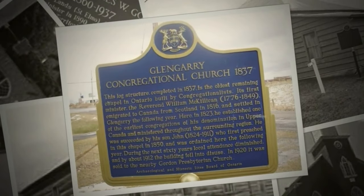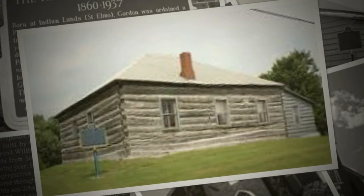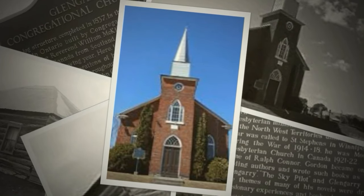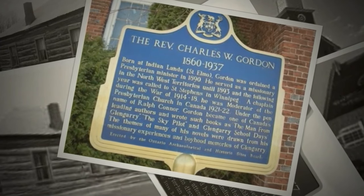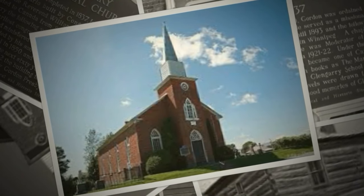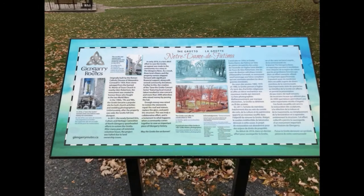Going out to the west, we have the Glengarry Congregational Church in St. Elmo. This is another historic landmark, and when we look at the church more closely, it does have a Celtic cross on the top. This could have been an east-west route, similar to the old King's Road — a series of tunnels built to the east and the west. To the west, we've got the rest of Lower Canada, and there certainly are tunnels out there.